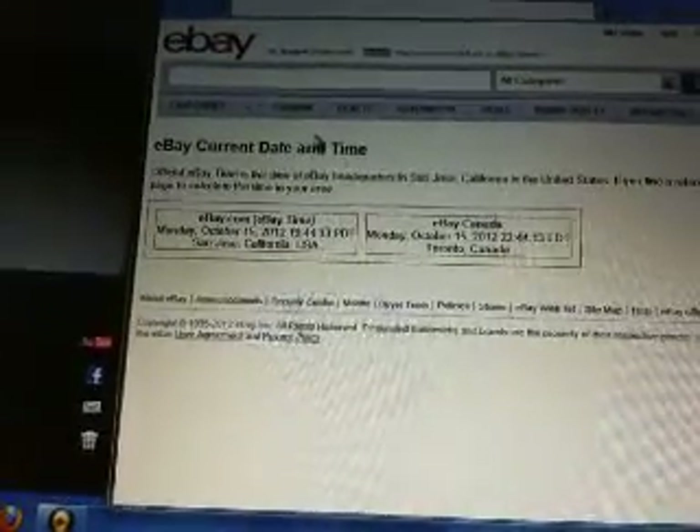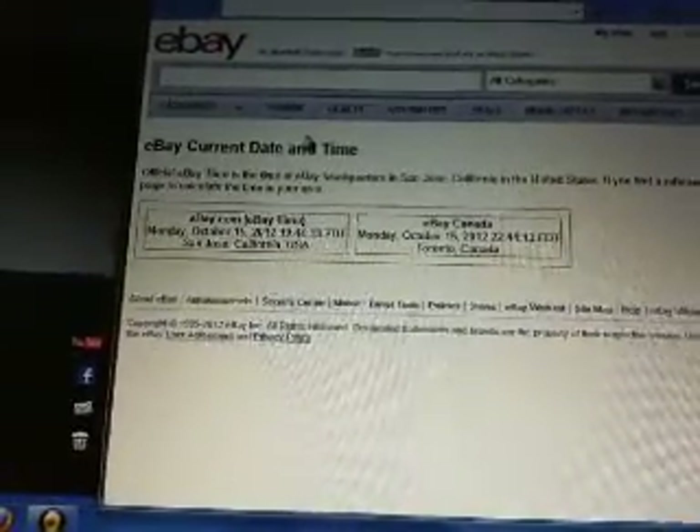Current eBay Dane time — go up and hit refresh. Current eBay Dane time is Monday October 15th at 7:44 p.m. Pacific, and it is Monday October 15th at 10:44 p.m. Eastern Time. So back to our auction.